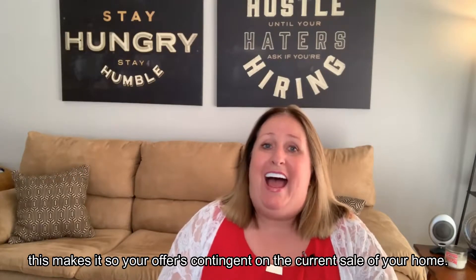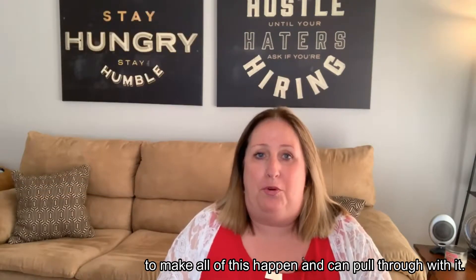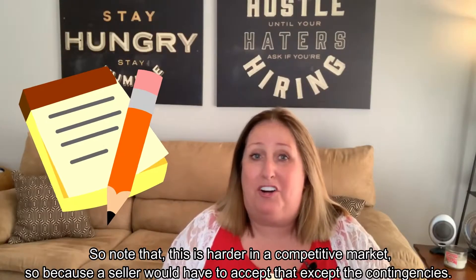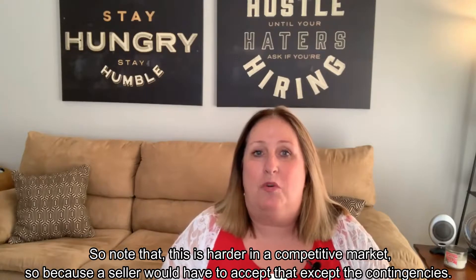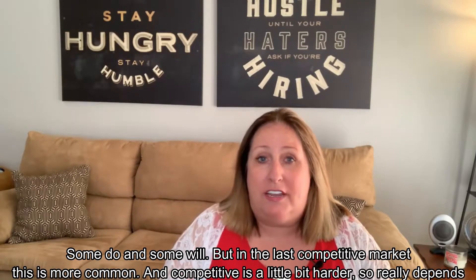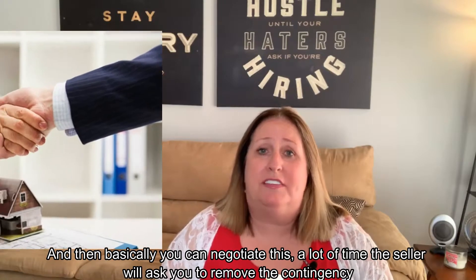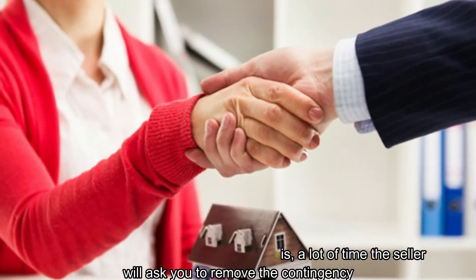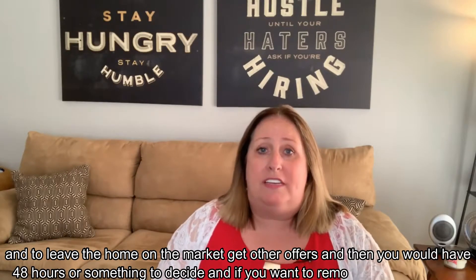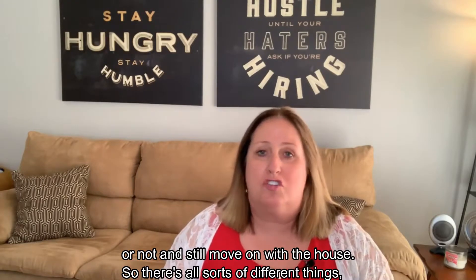When you make the offer on your new home, you can include what's called a settlement contingency, which makes your offer contingent on the current sale of your home. Working with the right agents is important to make all of this happen. Note that this is harder in a competitive market because a seller would have to accept the contingency — some will and some won't. In a less competitive market it's more common. Often the seller will ask you to remove the contingency and you'd have 48 hours or so to decide whether to remove it and still move forward with the house.